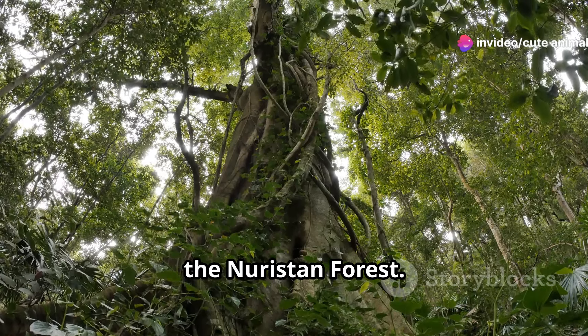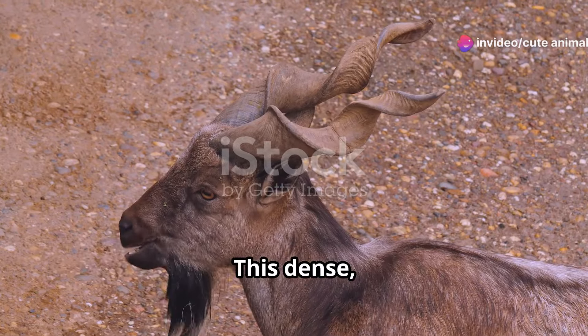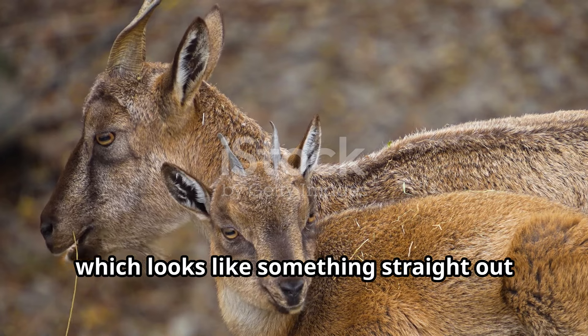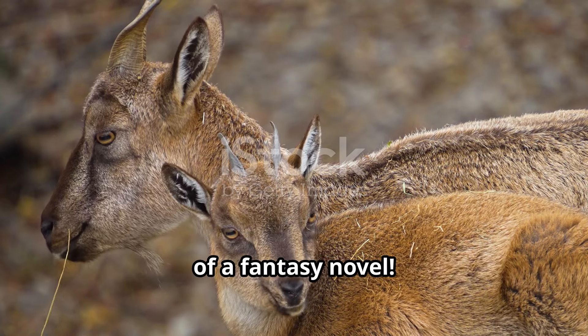Not far from there, the Nuristan Forest. This dense, lush area is where you can find the Markhor, a wild goat with twisted horns, which looks like something straight out of a fantasy novel.